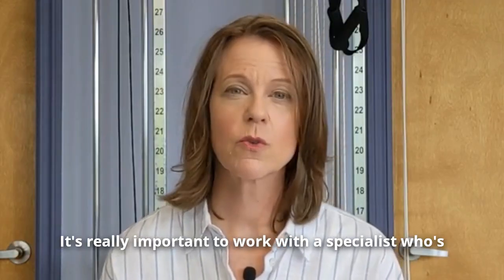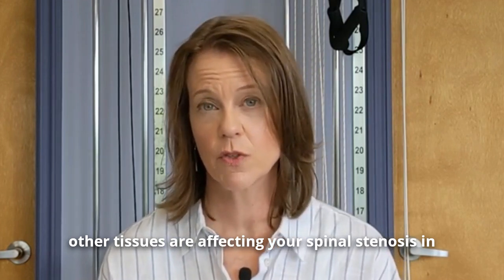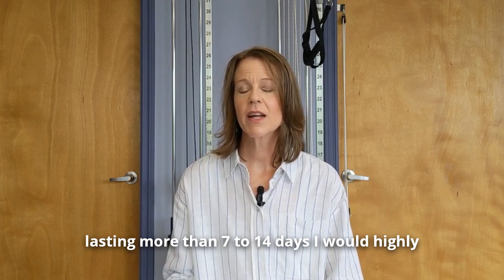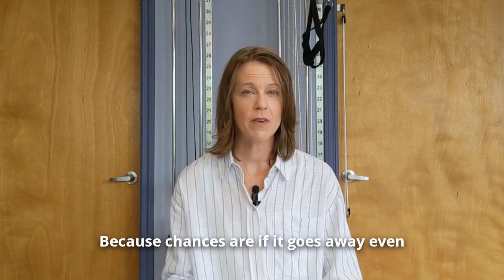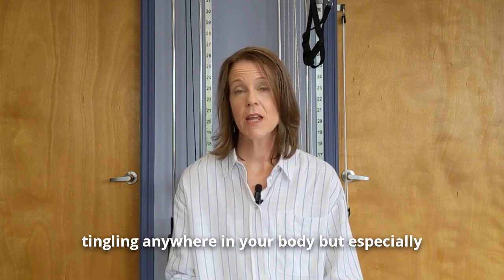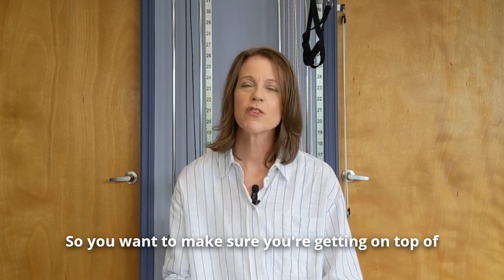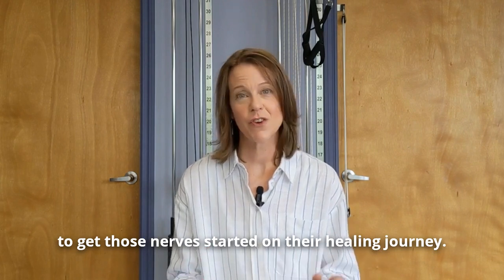It's really important to work with a specialist who will look at your entire story, do a complete evaluation, and understand how other tissues are affecting your spinal stenosis in order to come up with a plan to meet your goals. When should you seek help? If you have neck or low back pain lasting more than 7 to 14 days, I highly recommend seeking help from a specialist to understand the root cause — because if it goes away after 14 days without addressing the root cause, it's going to come back. If you're struggling with numbness and tingling anywhere in your body, especially in your feet or hands, seek treatment immediately, because those nerves take longer to heal than any other tissue.